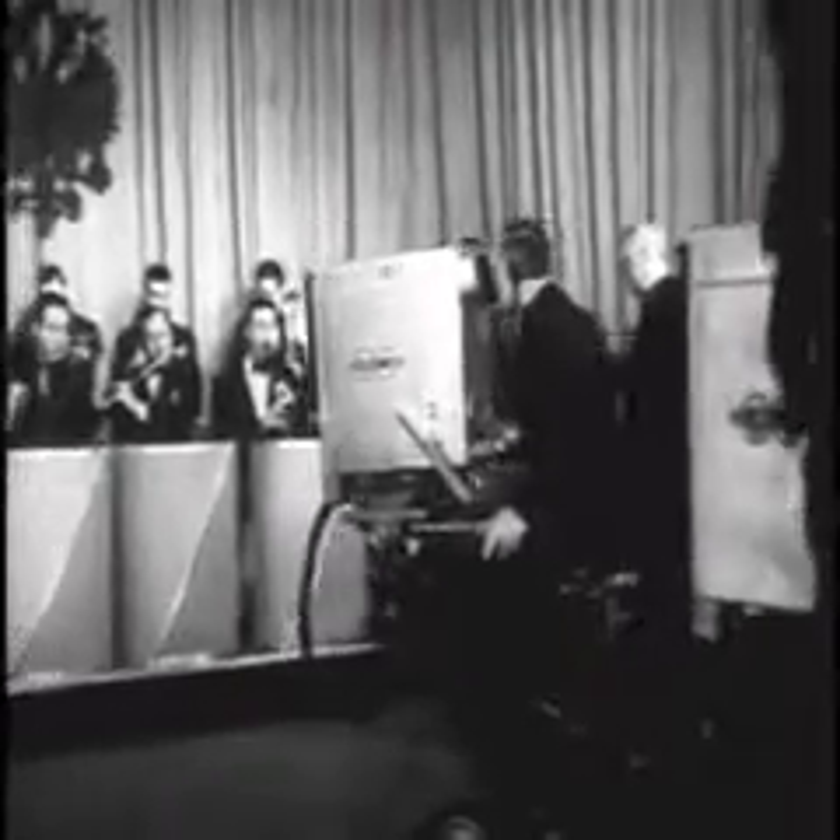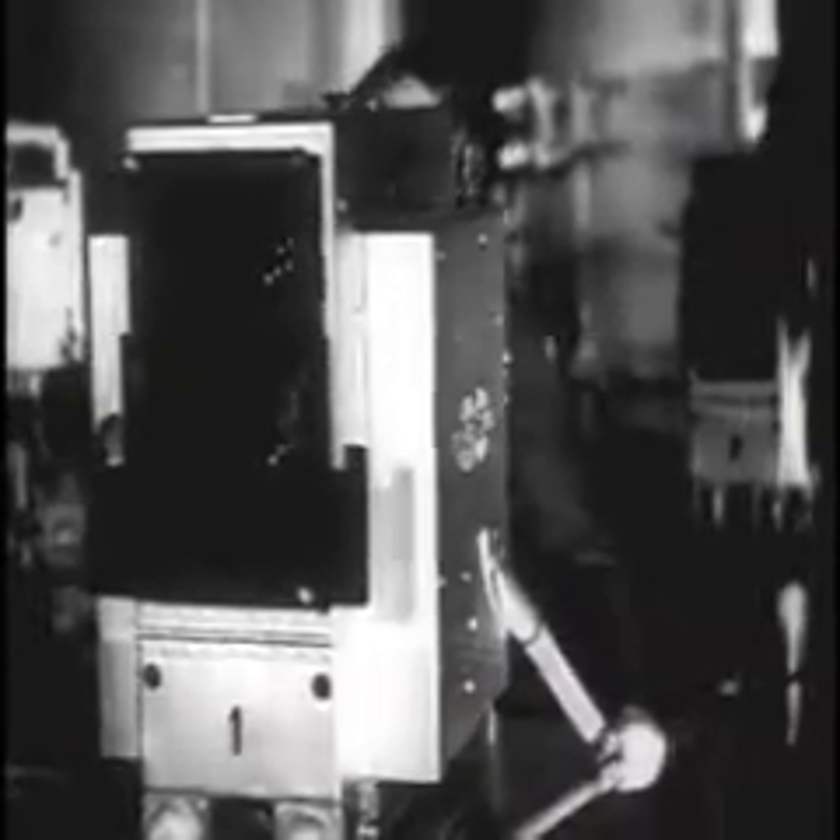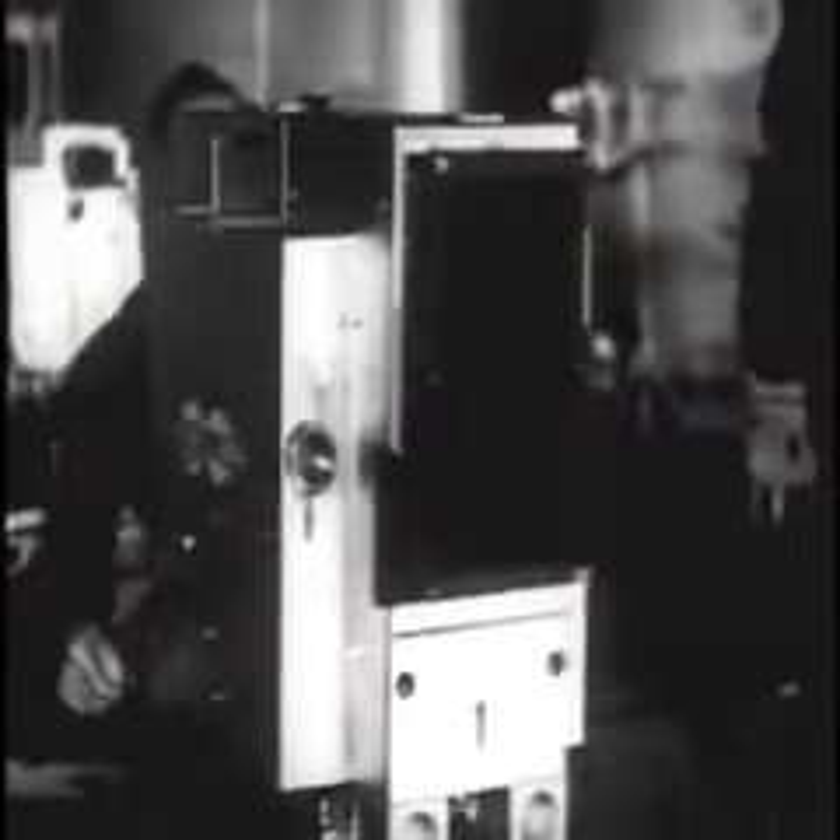All right, switch to one. Now roll into a close-up of the string section. Now pan across the orchestra from the brass to the strings. Now back to your original position and pan over to include the conductor.